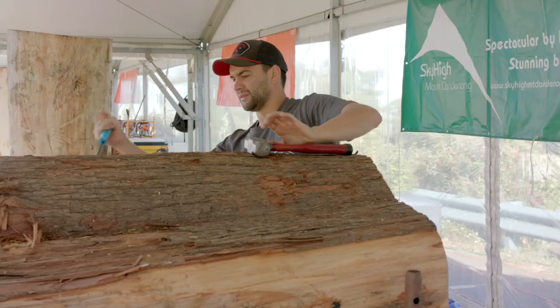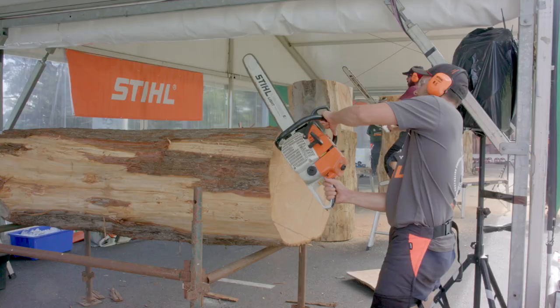It's certainly a clean log. Sometimes you don't know what sort of log you're going to get and what's inside it. It's got a bit of a twist in it, so the grain should be pretty interesting, but it looks like a great log.